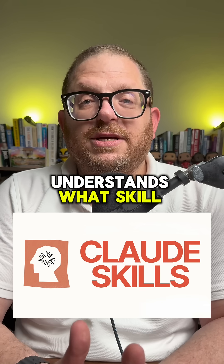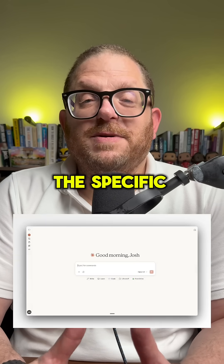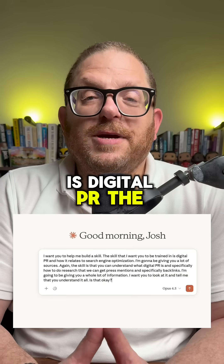Once Claude understands what skill to do, it's going to be prompted and ready to go straight away. The specific skill that I want to train Claude in is digital PR.